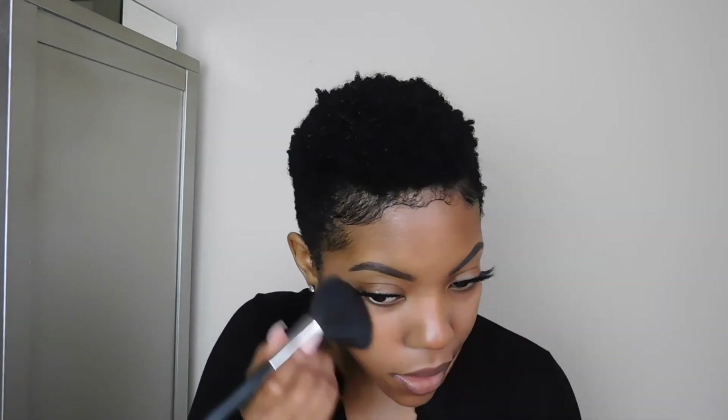Then I go back in and make sure that everything is all blended and nice. And then I'm going to go ahead and add some mascara to my lower lash line as well, just a little, so that my lower lash line doesn't look so bare.